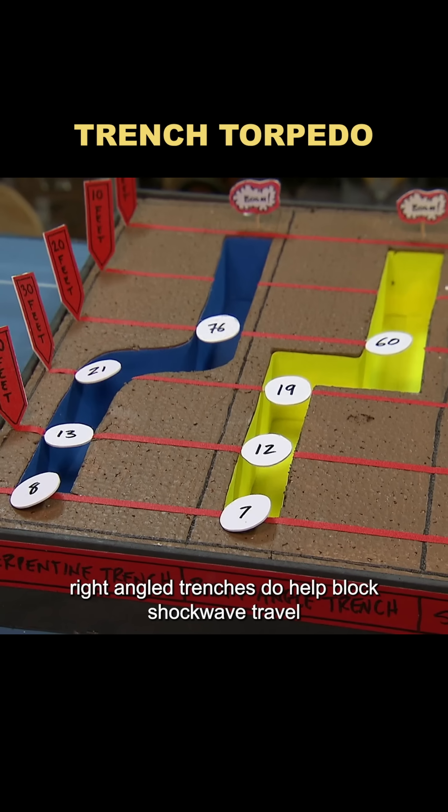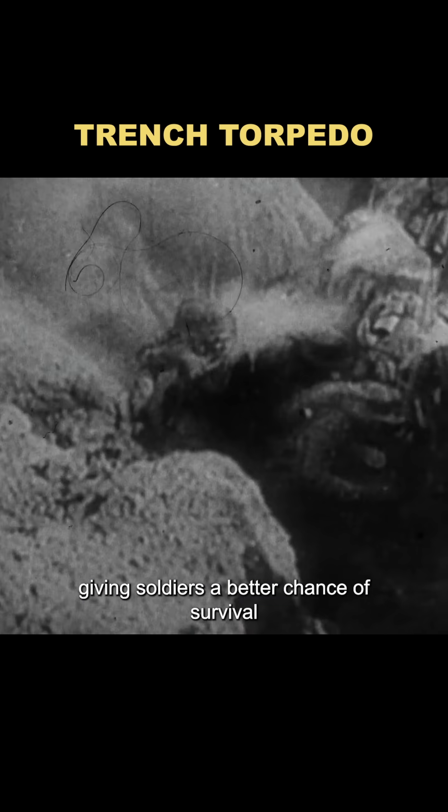The verdict? Right-angled trenches do help block shockwave travel, giving soldiers a better chance of survival. Myth confirmed.